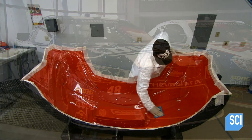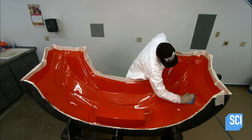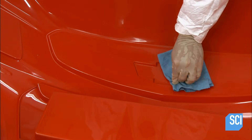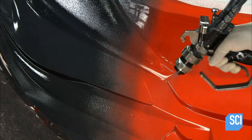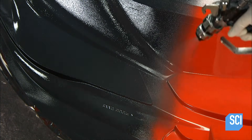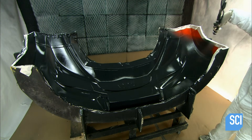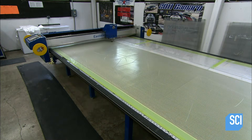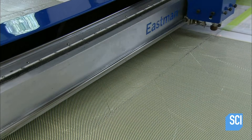They mold some of the car's body parts from a carbon fiber and Kevlar material. First, a technician applies a release agent to a mold for the car's front end, then he sprays a paint undercoat into it. This undercoat will eventually transfer to the completed panel.